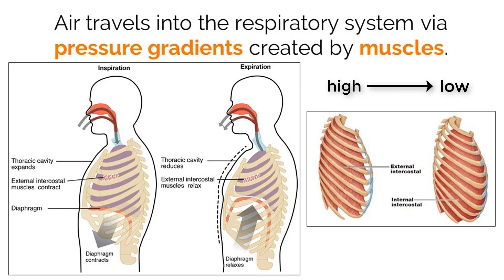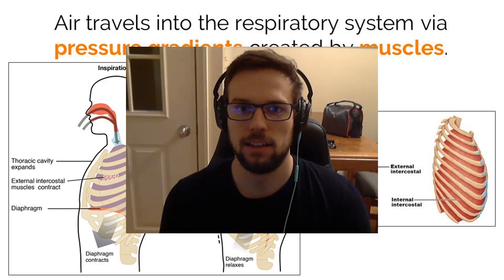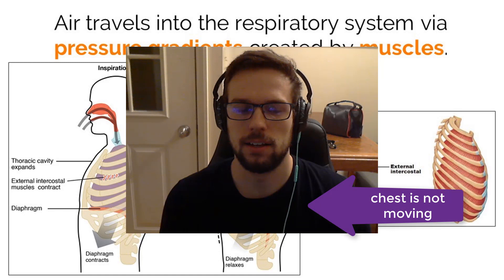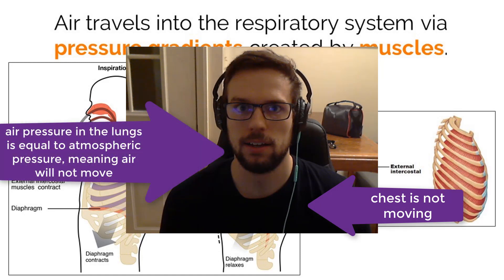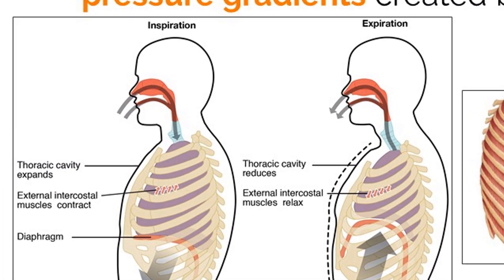Let's do a little experiment. Will I be able to breathe if I don't change the volume of my lungs while sitting at rest with my airway open? The answer is no. Without any movement, the air pressure inside of my lungs is equal to the air pressure in the atmosphere, meaning air is not actively moving at a pace to continuously supply my blood with oxygen. In order to bring air into my lungs, I have to decrease the inside pressure compared to the atmosphere.